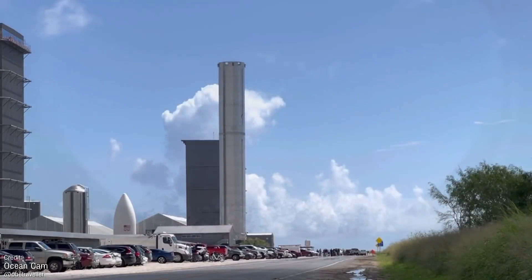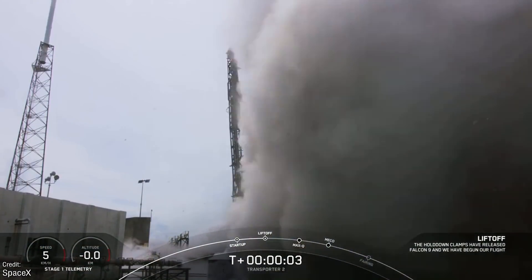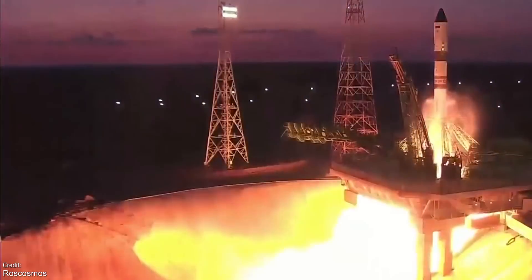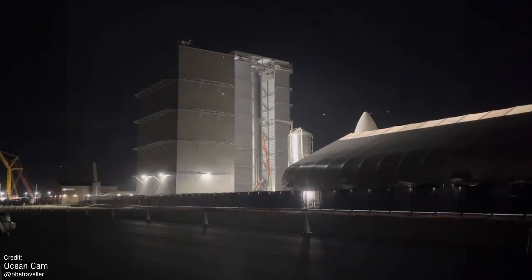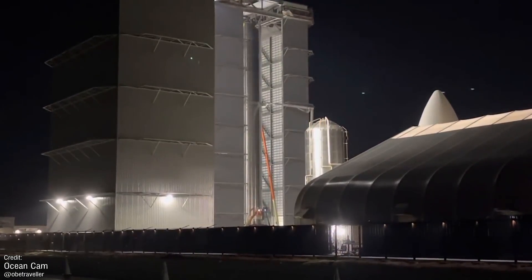Welcome back everyone to another episode of Space This Week, your Monday rocket summary of all the latest regarding SpaceX Starship development, all the rocket launches we saw over the past seven days, all the launches we've got to look forward to over the coming seven days, and of course all the best and most interesting historic spaceflight anniversaries taking place over the course of this week. With intros and salutations out of the way, let's get right on to our first segment, taking a look at all the developments with SpaceX's Starship over the past seven days.